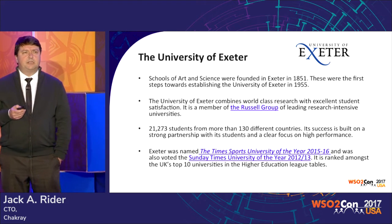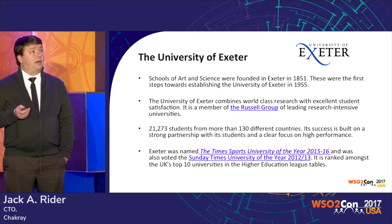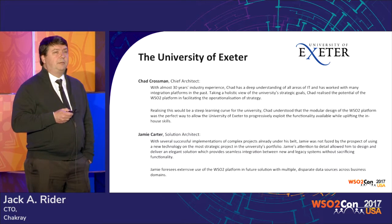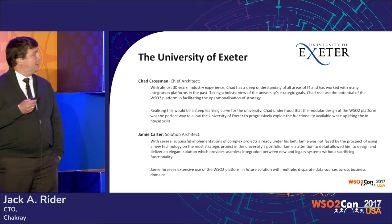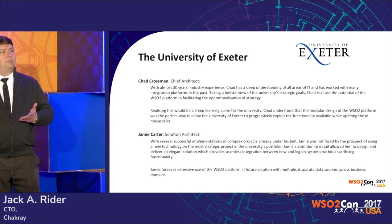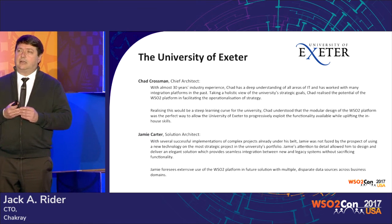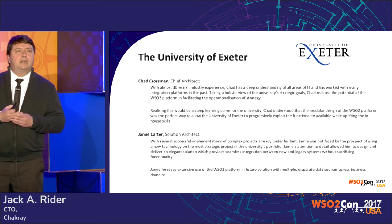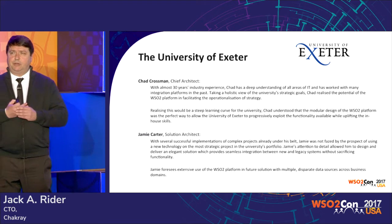And maybe this is not mentioned enough in these talks: the important part, one of the key points to have a successful integration, is the people — the team. Probably these two persons, Chad Crossman, the chief architect of the University of Exeter, and Jamie Carting, the solutions architect, are a big part of the success, and probably they should be the ones here explaining the business case, how they came to us, how they decided.